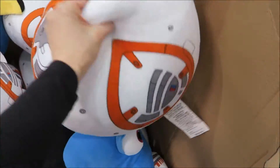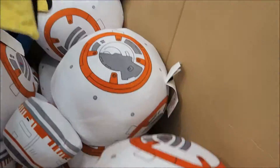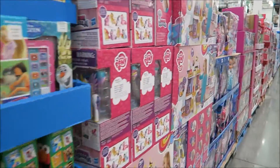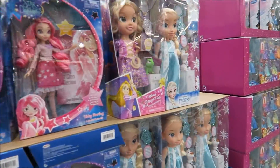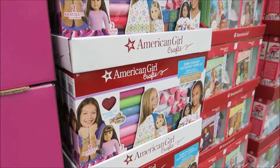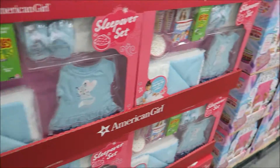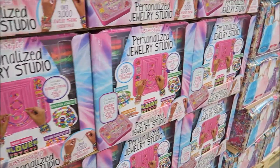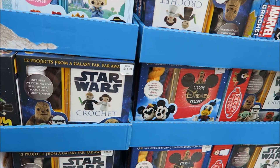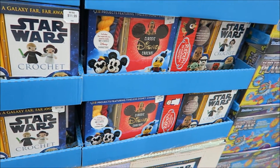Tsum Tsum — what is the Tsum Tsum pillow? And Dory and BB-8. We've got all these toys. Magical princesses. American Girl. Accessories, jewelry. Arts and crafts. And if you want to crochet, there's like different types — you could do Star Wars, princesses, Minnie and Mickey Mouse.